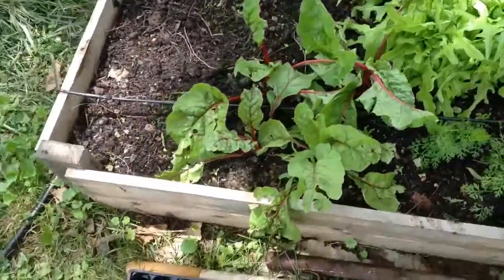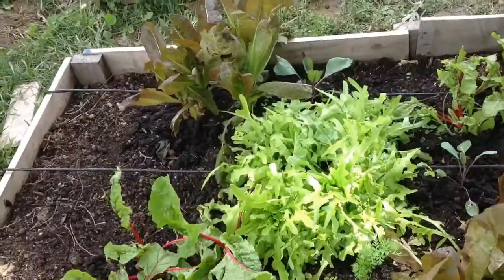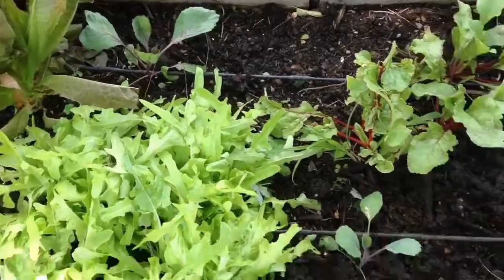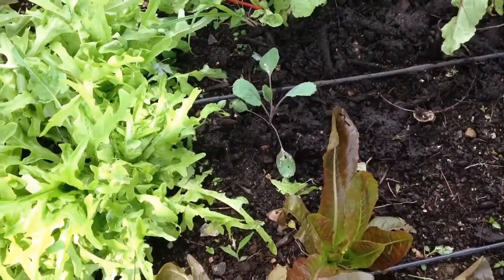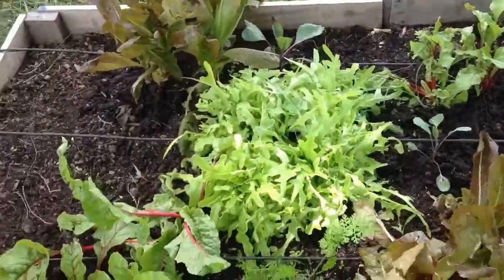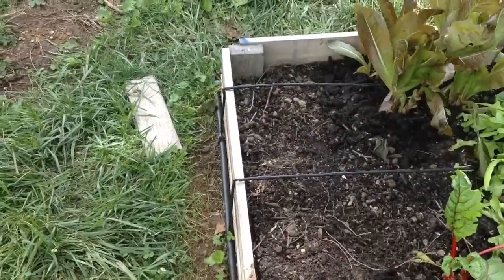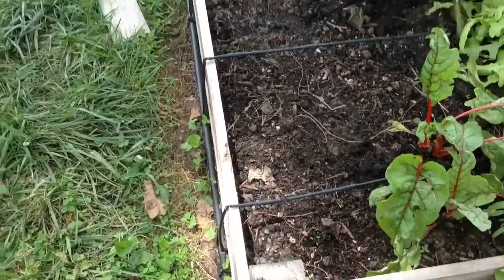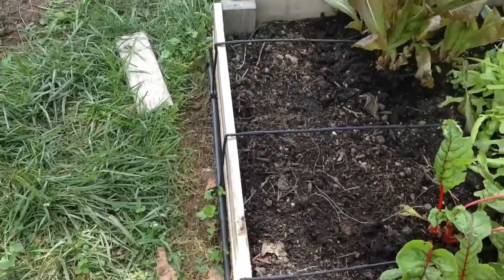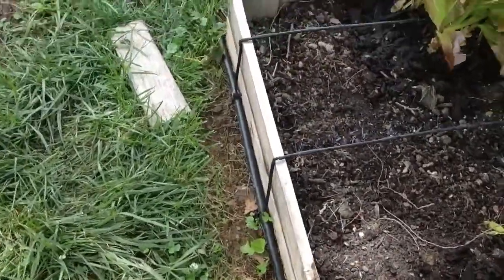At the end of this bed there's some Swiss chard, oak leaf lettuce, red romaine, cabbage, and purple cabbage — that's pretty much what's going on in the first bed. There's also another crop failure at the very end: I was going to trellis some cucumbers, but that never happened. I'm going to fill that space in with some spinach or other leafy greens.